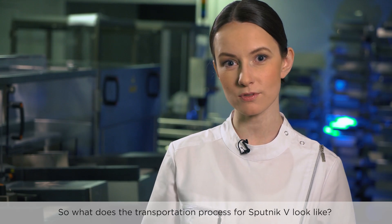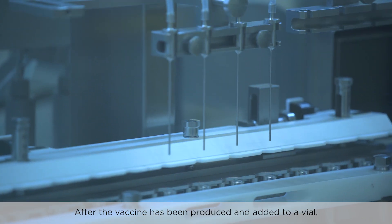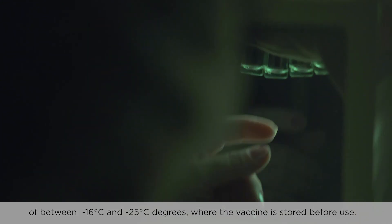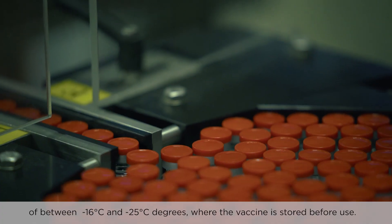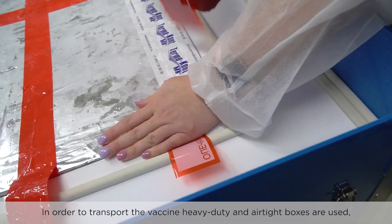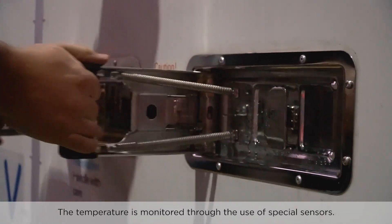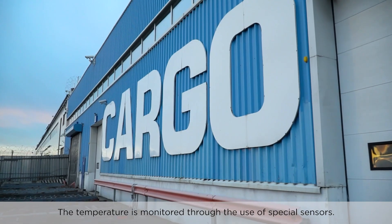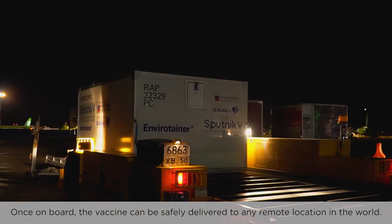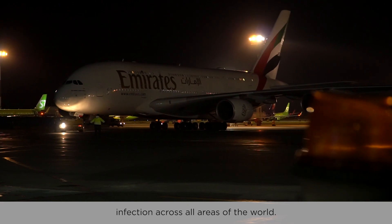So, what does the transportation process for Sputnik V look like? After the vaccine has been produced and added to a vial, it is placed in a refrigerated room which has a temperature of between minus 16 and minus 25 degrees centigrade, where the vaccine is stored before use. In order to transport the vaccine, heavy duty and airtight boxes are used, which enables low temperatures to be maintained for long periods of time. The temperature is monitored through the use of special sensors. Once on board, the vaccine can be safely delivered to any remote location in the world. Sputnik V has the ability to protect people from the COVID-19 infection across all areas of the world.